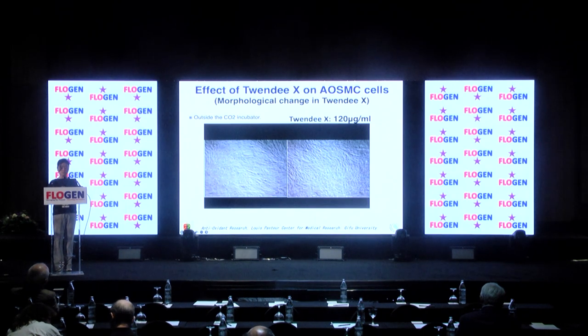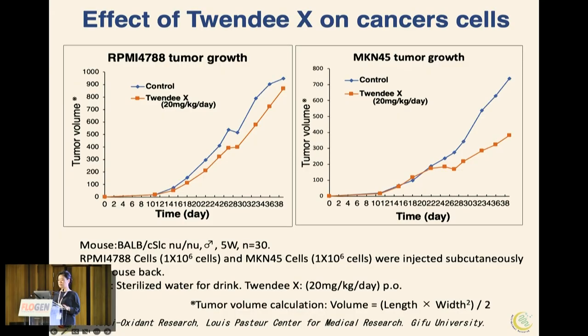Next, we examined the effect on cancer cells in vivo. Human colon cancer RPMI-4788 cells and human gastric cancer MKN45 cells were each transplanted into the back of nude mice, and tumor diameter was measured once a week after tumor formation. The concentration of 20X used was 20 mg. 20X modulated tumor formation.